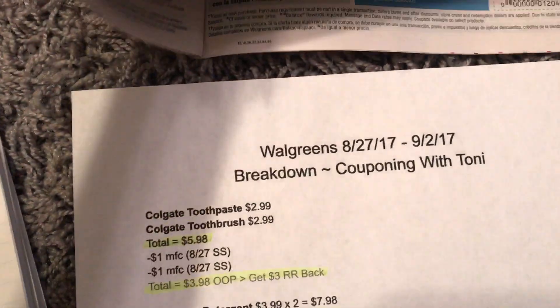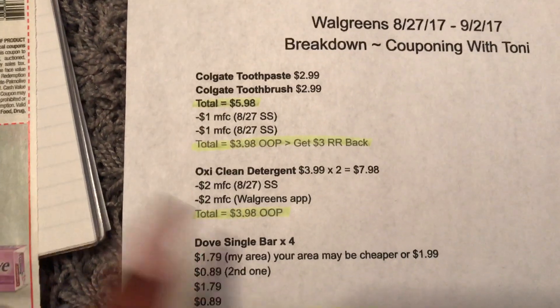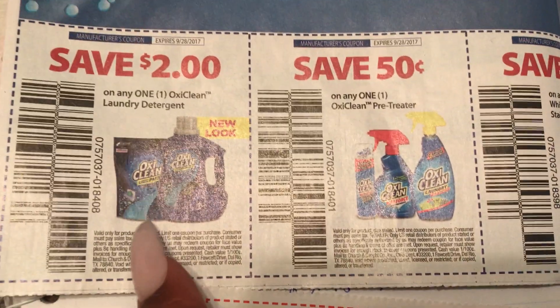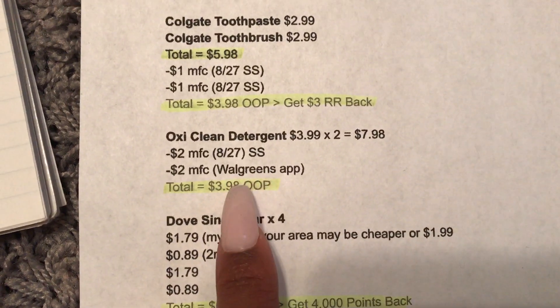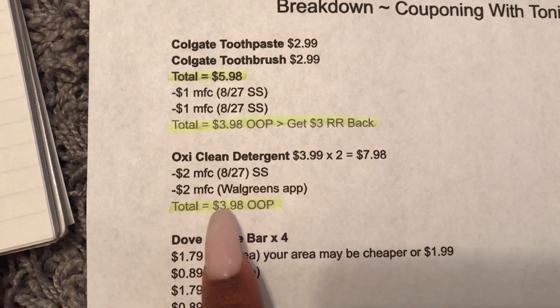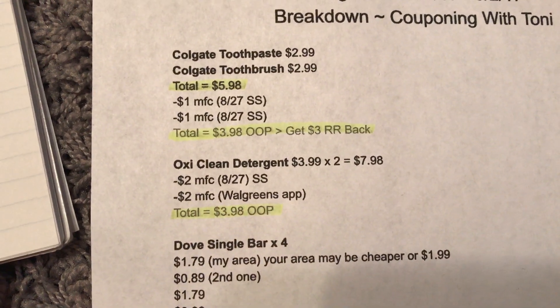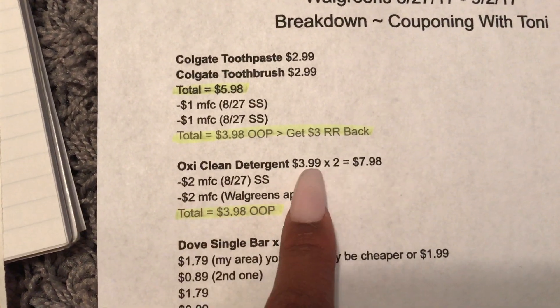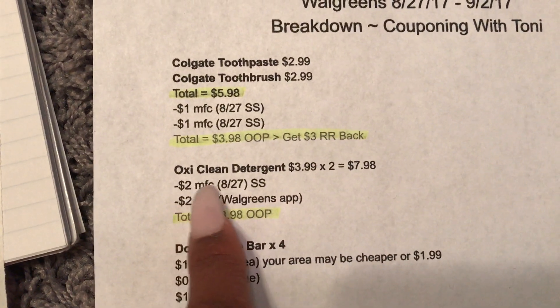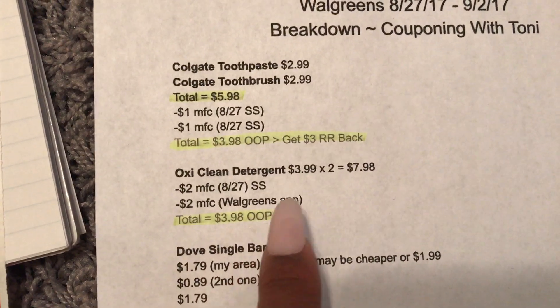Next we're going to do the Oxy deal. They're priced at $3.99. If you only got one insert, this will work for you. You're going to use the $2 off coupon from the 8/27 SmartSource, which is today. There's also a $2 off coupon on the Walgreens app — go to your app under coupons and click that and it will come off at checkout. The app coupon only applies to one of them, so even if you bought four, that app coupon only works for one. So $3.99 times two is $7.98, minus $1.02 from the SmartSource, minus $1.02 from the Walgreens app, making your total $3.98.